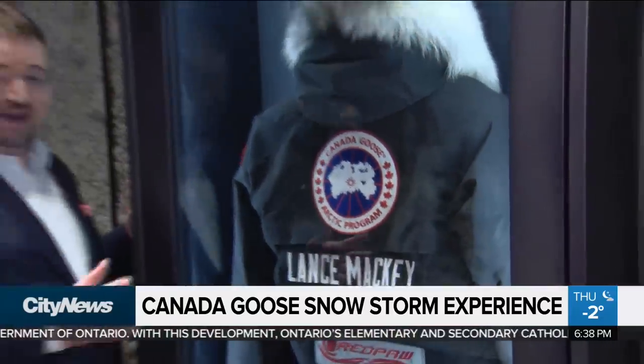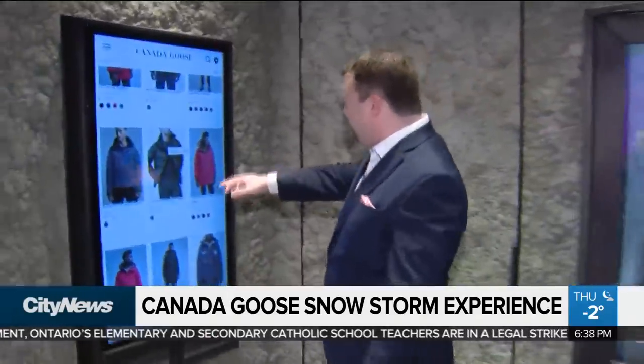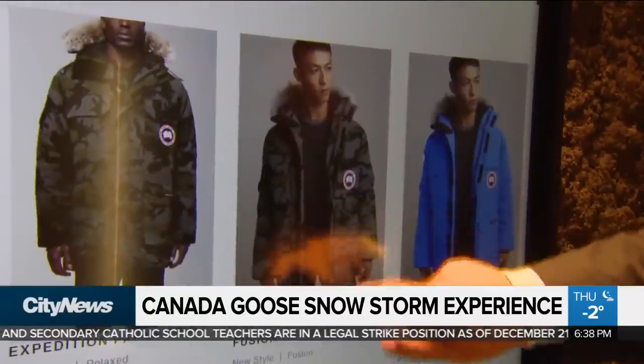Then it's down to brass tacks. The final room is the retail room. They have some jackets on display, but if you want to buy one, you go to the digital kiosk. You scroll through, see what jackets and colors they have, click on it, and they'll deliver to your house almost immediately.